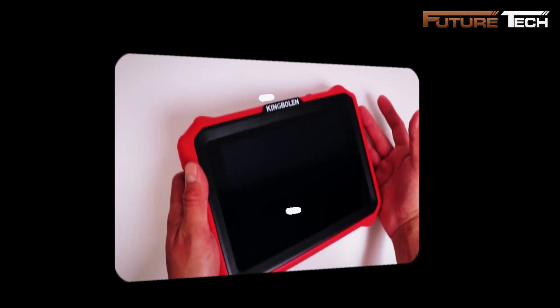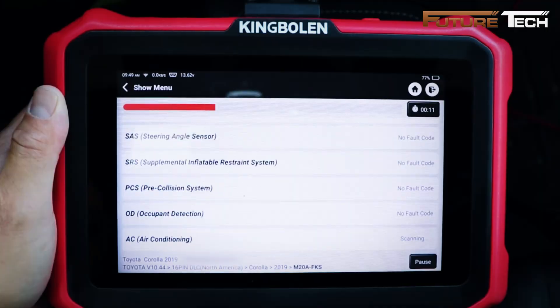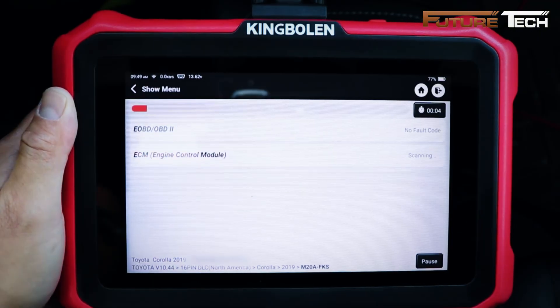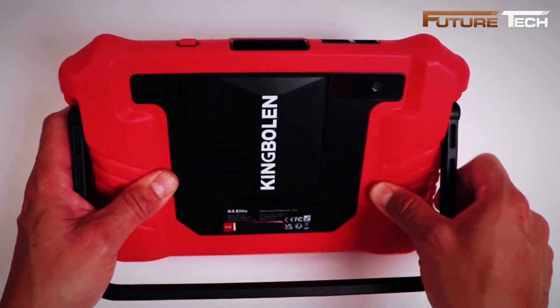The King Boland K8 Elite diagnostic tool is designed for full vehicle diagnostics and programming, supporting all 10 OBD2 modes to read and clear trouble codes, access live and freeze frame data, and test components across more than 150 car brands, making it ideal for both serious DIYers and automotive professionals.